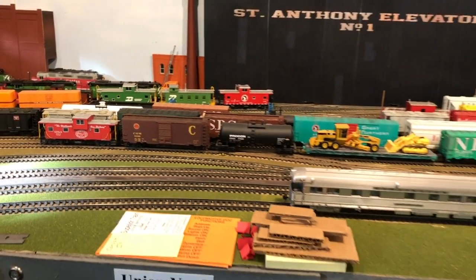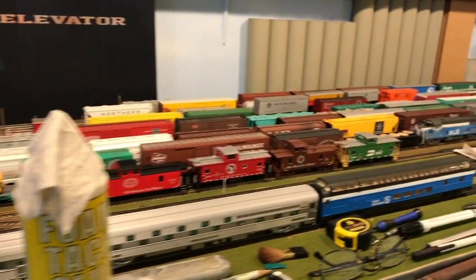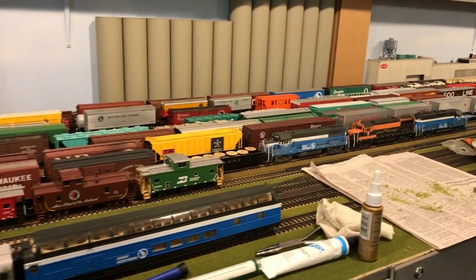The railroad is being worked on. As you can see, there's actually some stuff out — my dad's doing some scenery work, doing some ground foam.